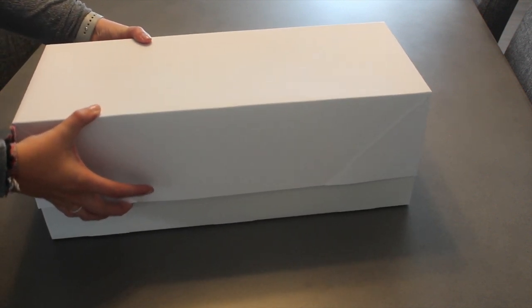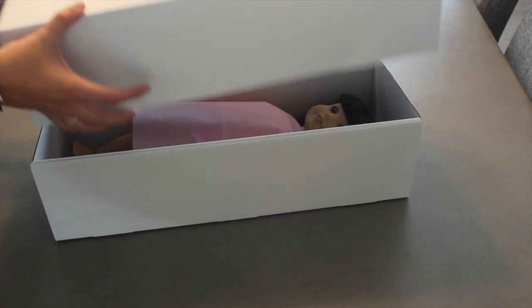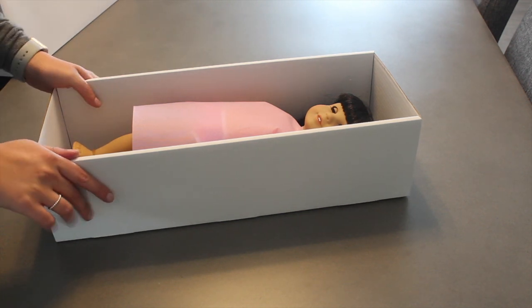In case you're wondering how long this took, it was a little bit less than a month. I dropped her off on August 25th, the day of my meetup in Seattle, and she arrived today, September 20th.